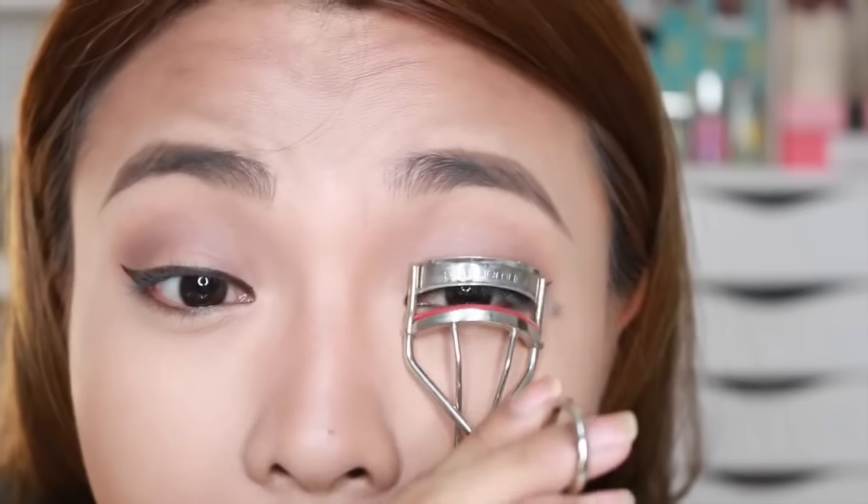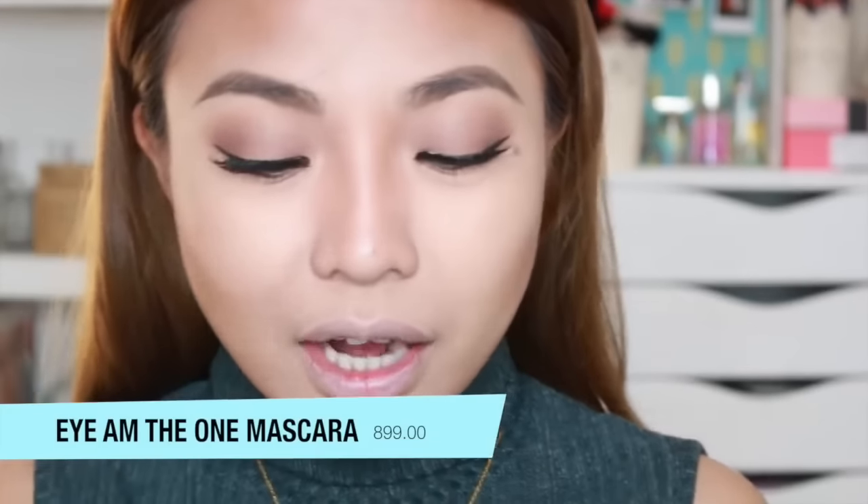Let me just curl my eyelashes and put on my false eyelashes, and I'll be back. Alright — I've put on my false eyelashes. Now it's time to put on mascara. I have the I Am The One Holy Grail Mascara. I've used this before — it's really good. It doesn't smudge, it's super black. You'll see it on my bottom lashes too. So now we're done with the mascara.